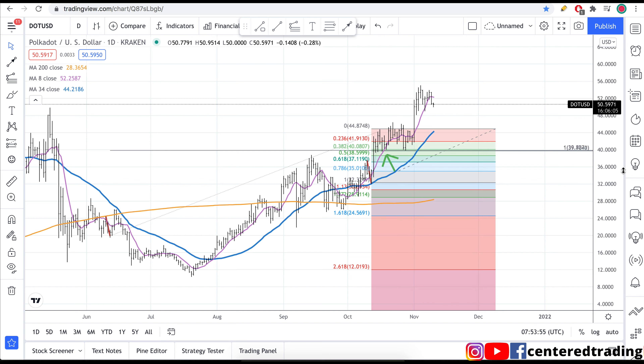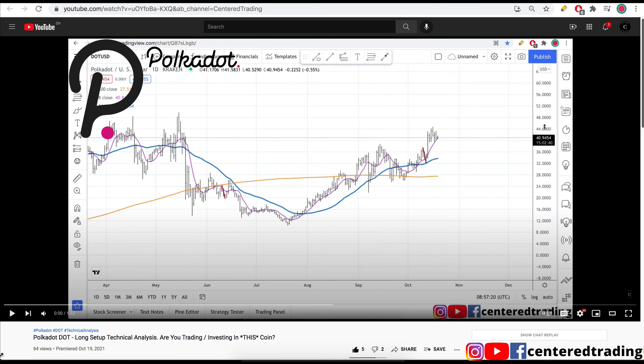Taking a quick look at Polkadot on the daily chart — a nice move to the upside, small little pullback. I made a video on this back on the 19th of October. Let's go over that video real quick.